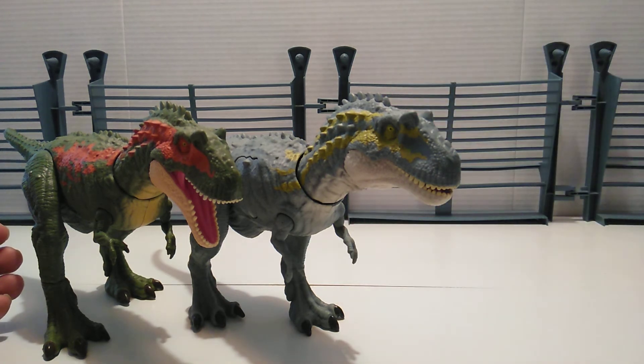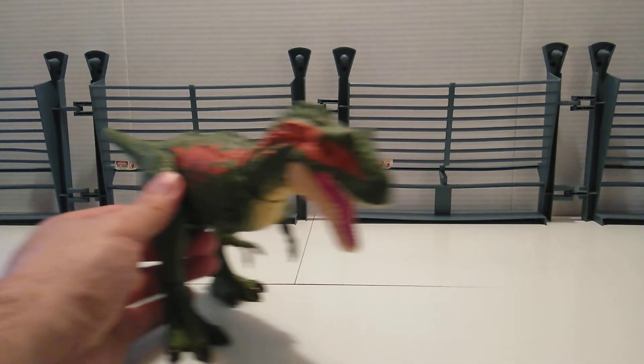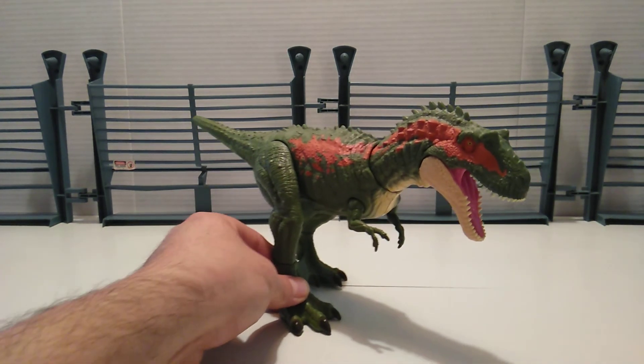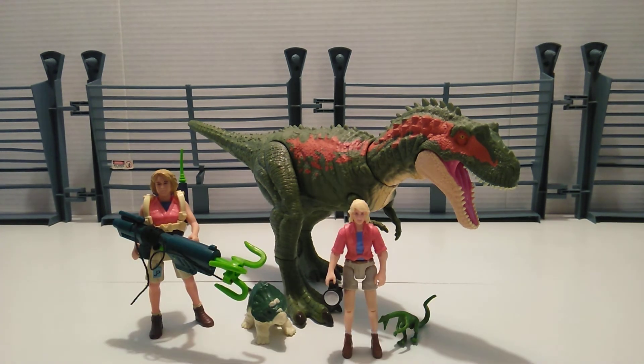Let's go ahead and bring out a couple of human figures. We have the five-inch Kenner Ellie Sadler and also the three-and-three-quarters Mattel Legacy Collection Ellie Sadler. They're both play-compatible with this particular line.